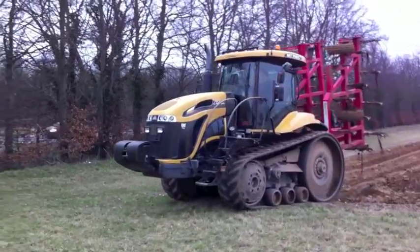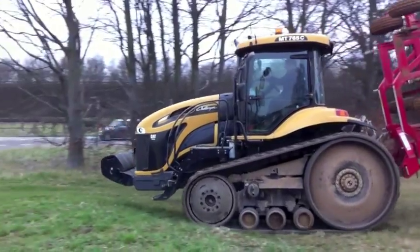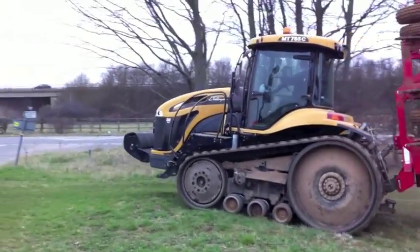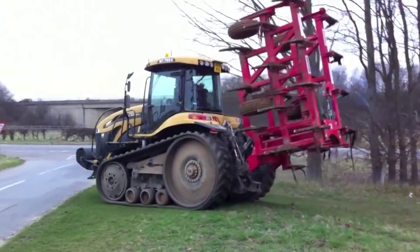Here we see one of the other advantages of the Challenger, which is that the rubber tracks allow it to move fairly quickly on the roads. Now that it's finished fluffing up the land, it's heading back to the farmyard.